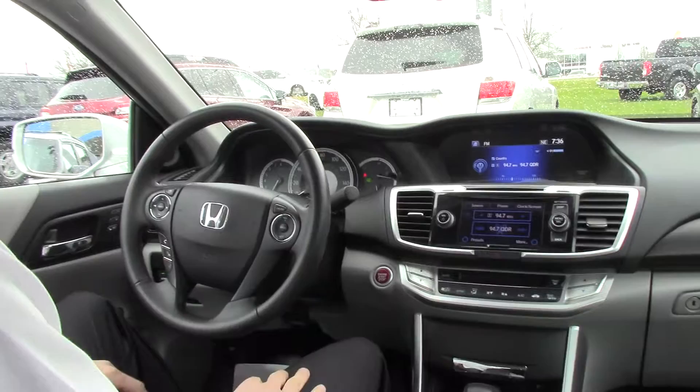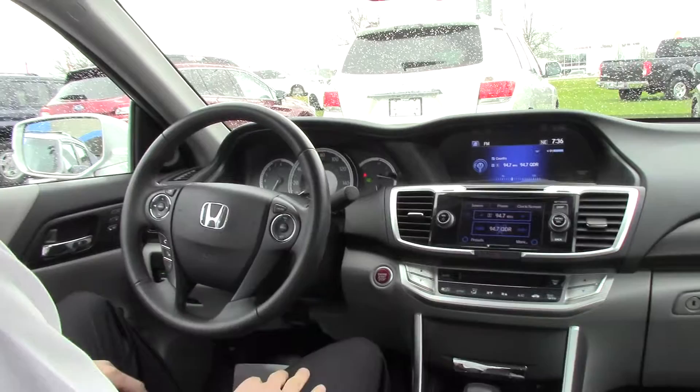Over here on the steering wheel we have cruise control on the right and hands-free Bluetooth on the left. Up top here we have a sunroof.